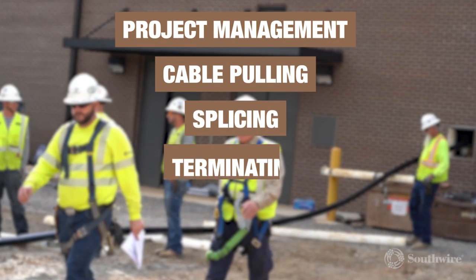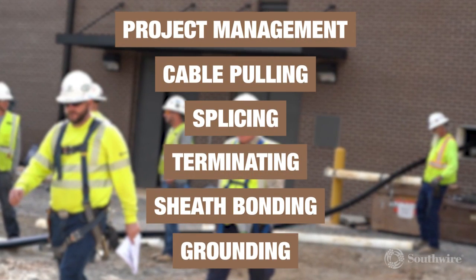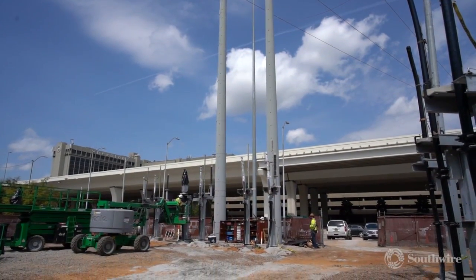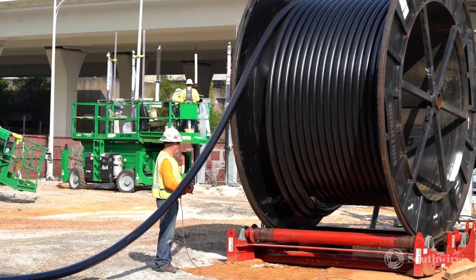From project management to cable pulling, splicing, terminating, sheath bonding, and grounding, Southwire's high-voltage installation team will be with you every step of your high-voltage project.